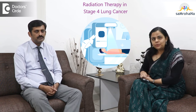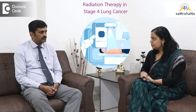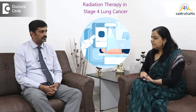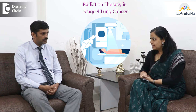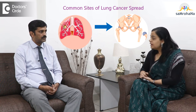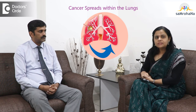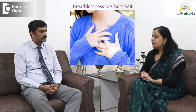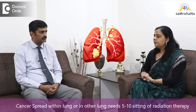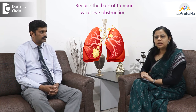Radiation in stage 4 lung cancer is entirely palliative — not to cure but just to alleviate the symptoms. I will discuss the role of radiation under the most common sites of lung metastasis. In the lung itself, the mass can cause obstructive symptoms in the form of cough, blood in the sputum, breathlessness, or chest pain not relieved by common painkillers. In such cases we can give around 5 to 10 sittings of radiation therapy to reduce the bulk of the tumour.